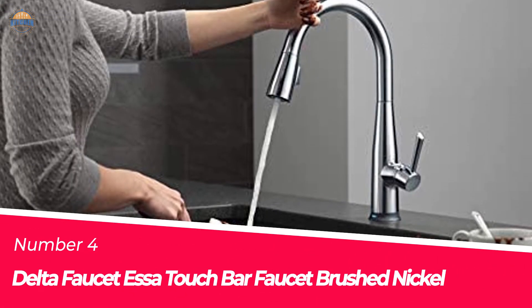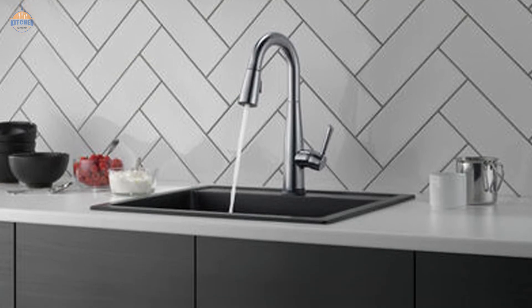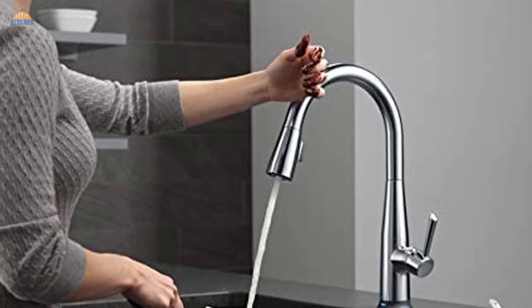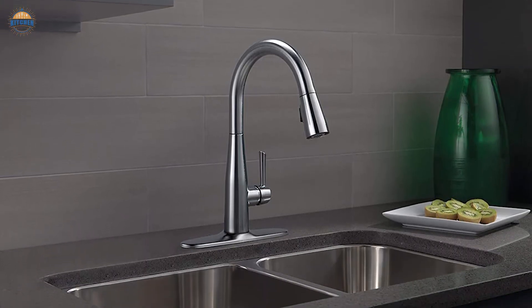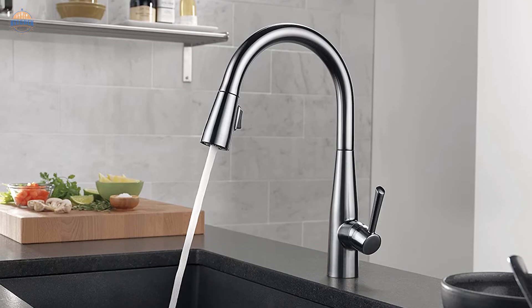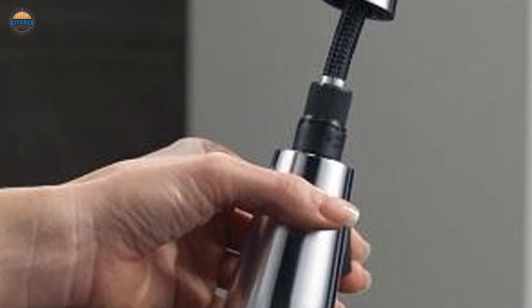Number 4. Delta Faucet Essa Touch Bar Faucet Brushed Nickel. This single-hole wet bar faucet with pull-down sprayer prep sink faucet is the perfect addition to your kitchen. With its touch-on and touch-off features, it becomes much more manageable for those with messy hands. The diamond seal technology reduces leak points and ensures a longer lifespan compared to other standard designs. Based on testing of 500,000 cycles, it's easy to install thanks to its magnetic docking system that fits single-hole or three-hole configurations. No-flex PX supply lines are integrated into the faucet for one less leak point, ensuring constant water flow without disruptions.